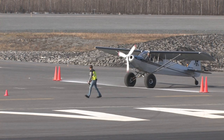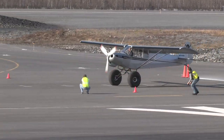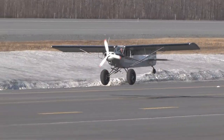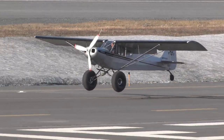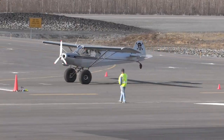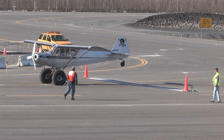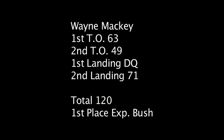Here's a blast from the past. This is the experimental bush class back in 2008 at Valdez. This is Ed Doyle flying Kazoom. Mike Olson was kind of famous for his airplane Kazoom. He was very generous and let a lot of people he trusted fly this cub. Ed Doyle was known as his hired gun and would go to different STOL competitions and perform with it.